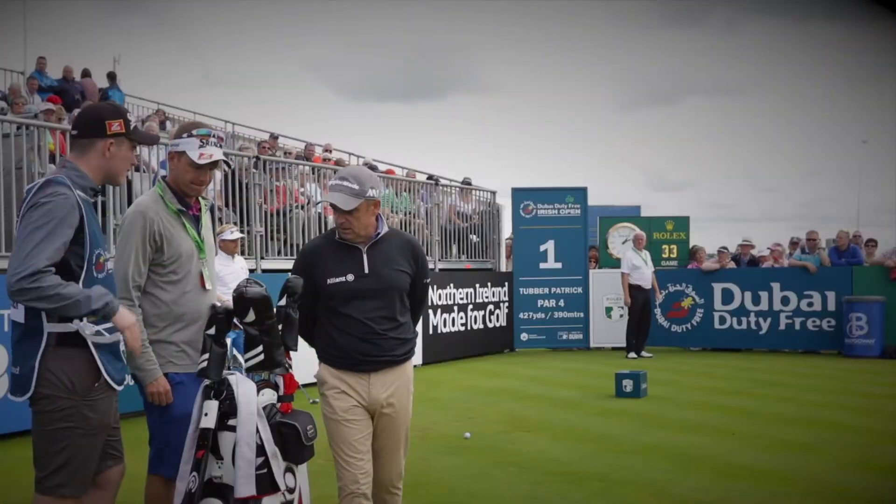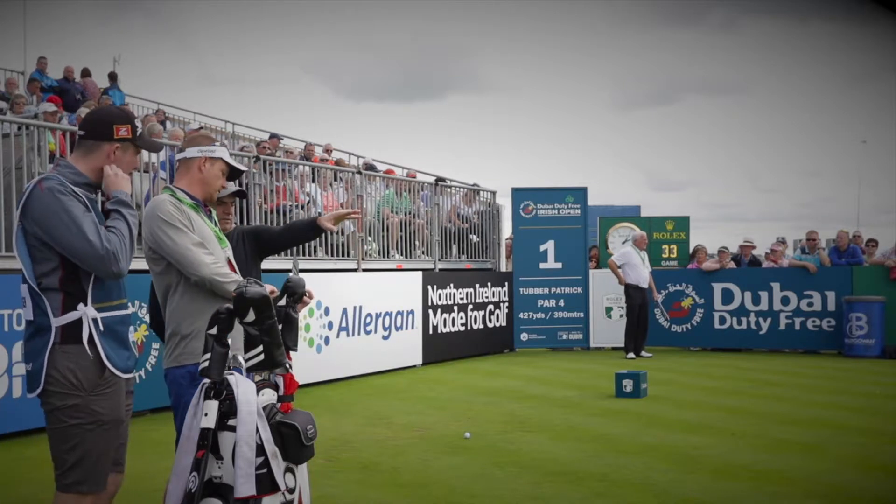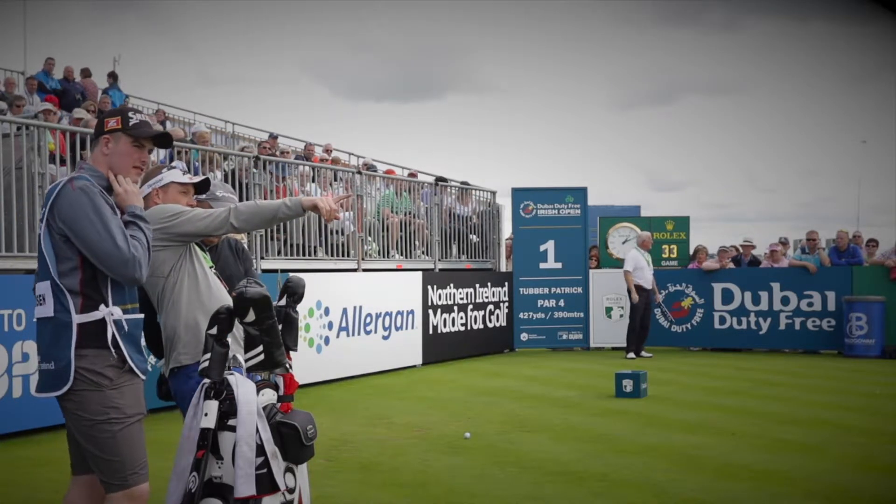On the tee, the 2016 Dubai Duty Free Irish Open champion, Soren Kjeldsen.